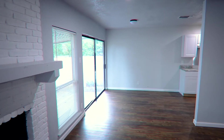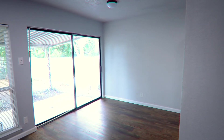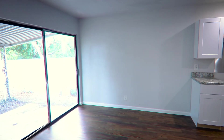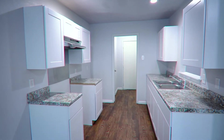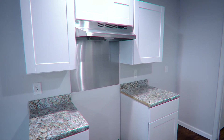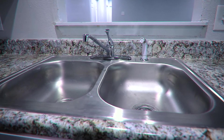As you gravitate toward the kitchen, you'll notice the large backsliding doors allowing the natural sunlight to shine into your dining room. The kitchen is prepared with classic crystal countertops, all white cabinets, plenty of pantry space, and a stainless steel sink.